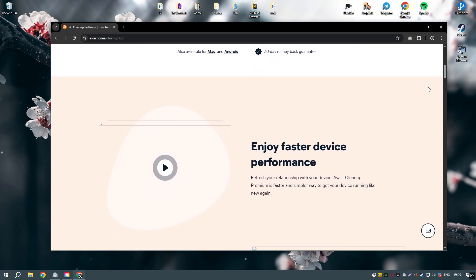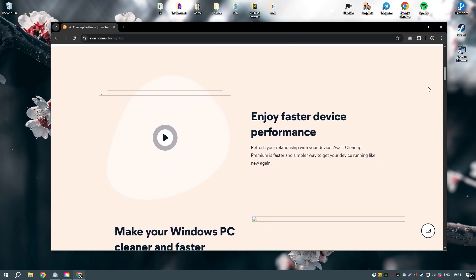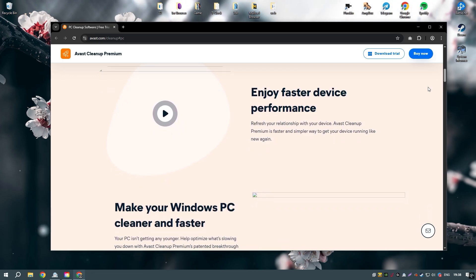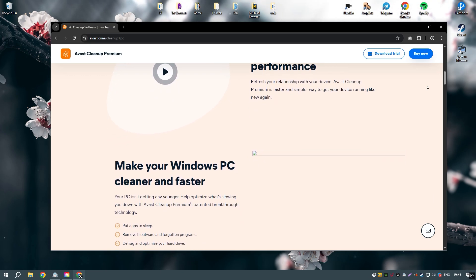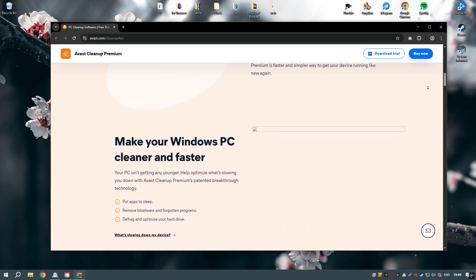One of the standout features of Avast Cleanup Premium is its sleep mode, which temporarily disables resource-hogging applications and processes, freeing up system resources and improving performance. The software also includes a startup manager that helps to optimize startup programs, reducing boot time and speeding up your computer's startup process.